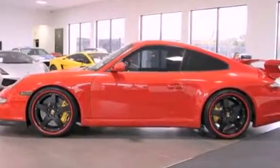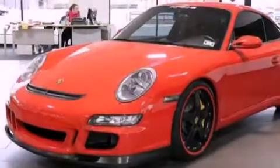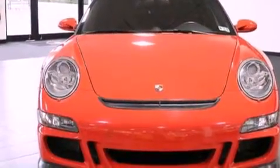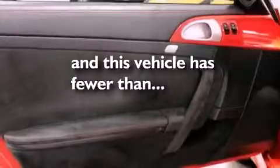The following features are also included: dual power seats, air conditioning with automatic climate control, cruise control, a CD player, leather seats, performance tires, a rear spoiler, an anti-lock braking system, heated side view mirrors, and this vehicle has less than 9,000 miles.